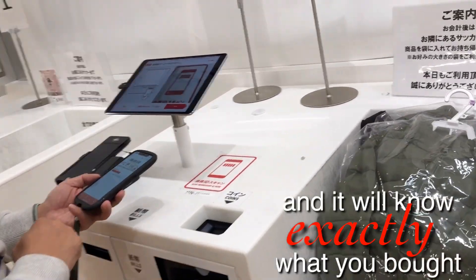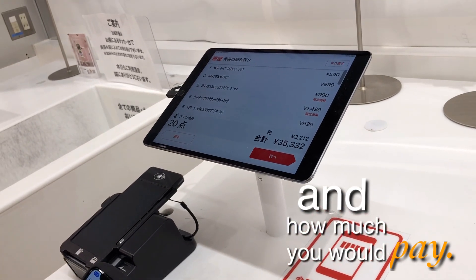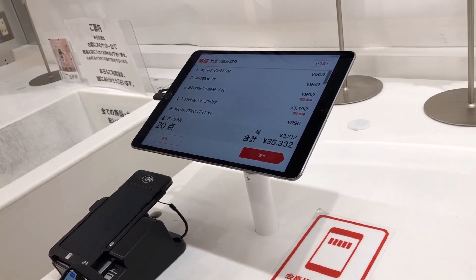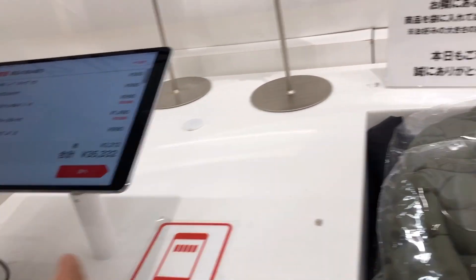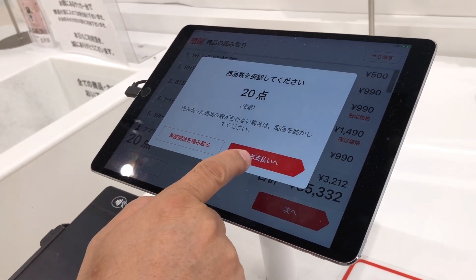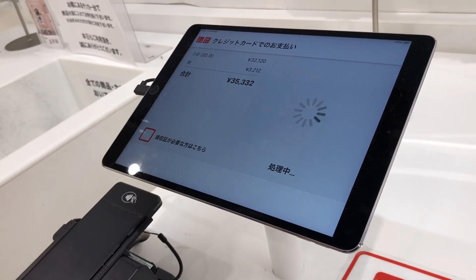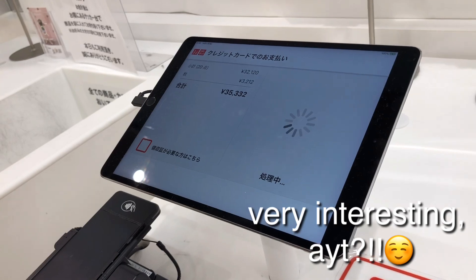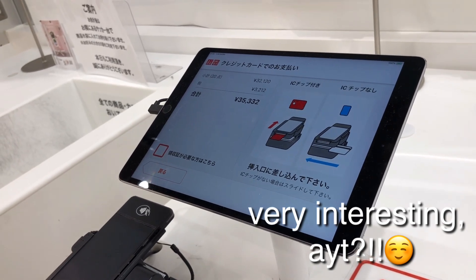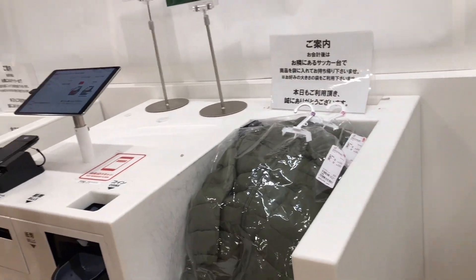It will know exactly what you bought and how much you would pay. The normal way of paying is to go to the cash register or cashier and they scan the barcode of each item to know the price. But this incredible machine can read all your shopping items in the basket — you don't need to separate them individually, and it doesn't matter if they are different varieties.